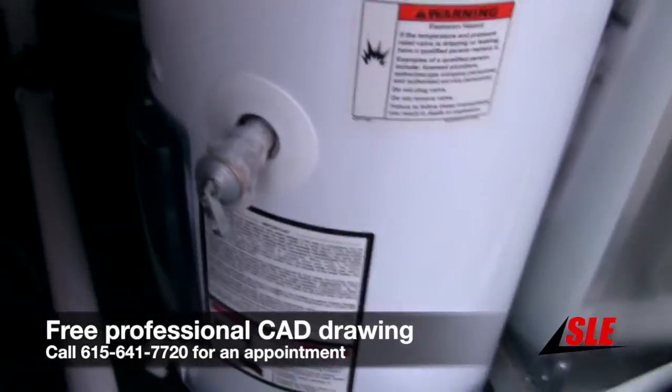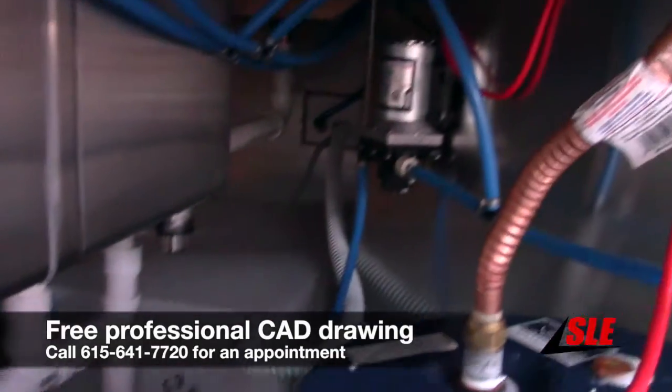We have a 12 gallon water heater, a 30 gallon fresh water tank, and our water supply.